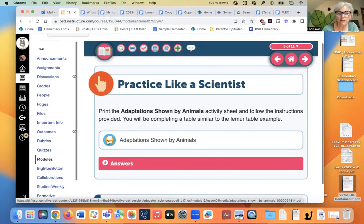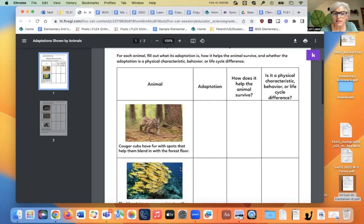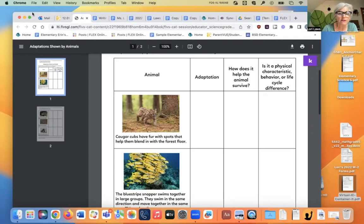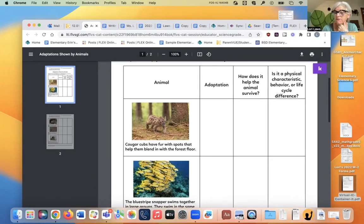Print the adaptation shown by animal's activity sheet — this is only for practice, you do not have to turn it in. For each animal, fill out what its adaptation is, how it helps it survive, and whether it's physical, behavioral, or life cycle. Cougar cubs have fur with spots that help them blend into the forest floor — that's a physical adaptation. The blue-striped snapper swims together in large groups in the same direction — that's behavioral.